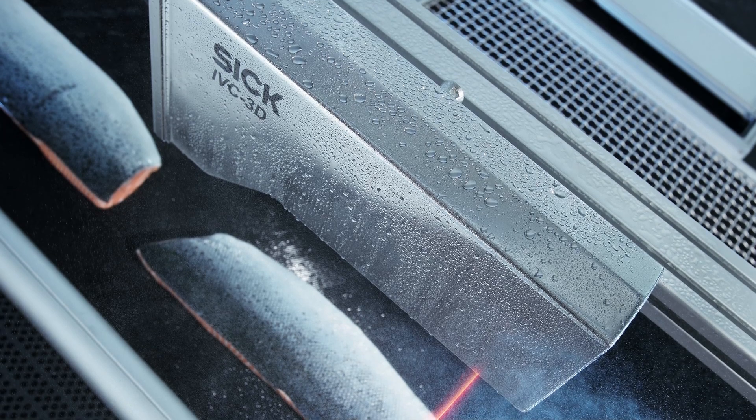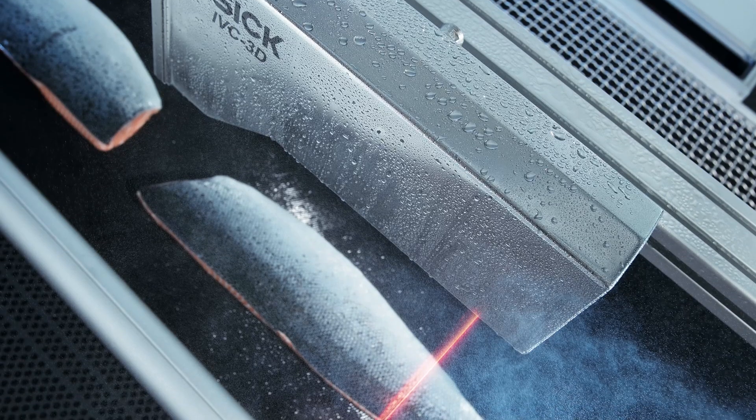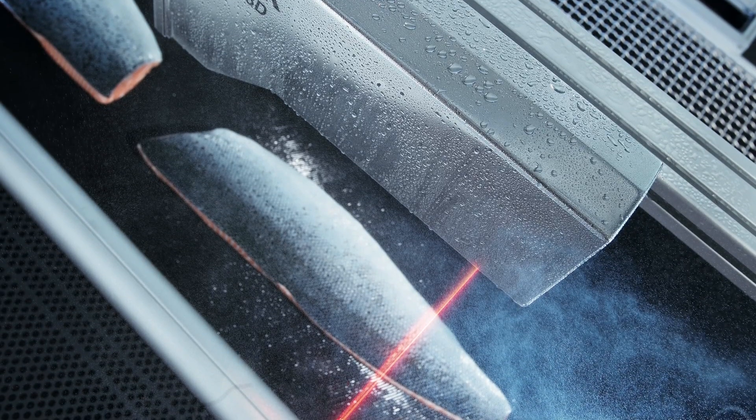For more in-depth inspection requirements we offer the IVC smart cameras. These include the IVC 2D and the IVC 3D, which is the world's first 3D smart camera. Sick is at the forefront of adding height data using laser line technology to solve a wider range of customer applications.